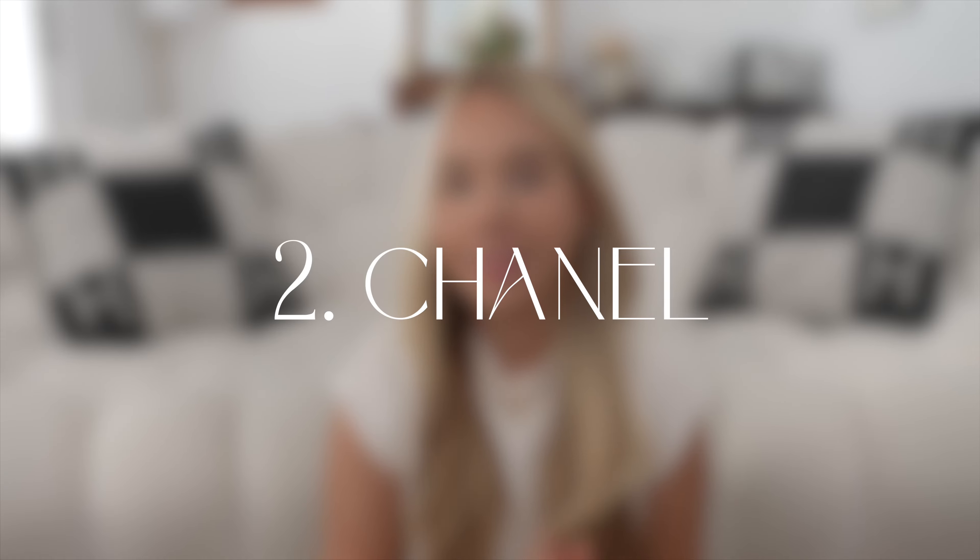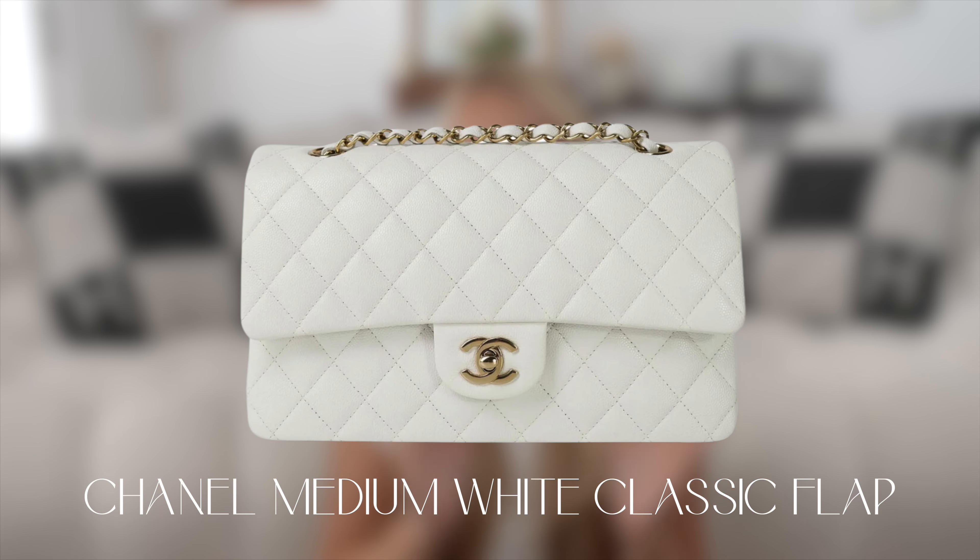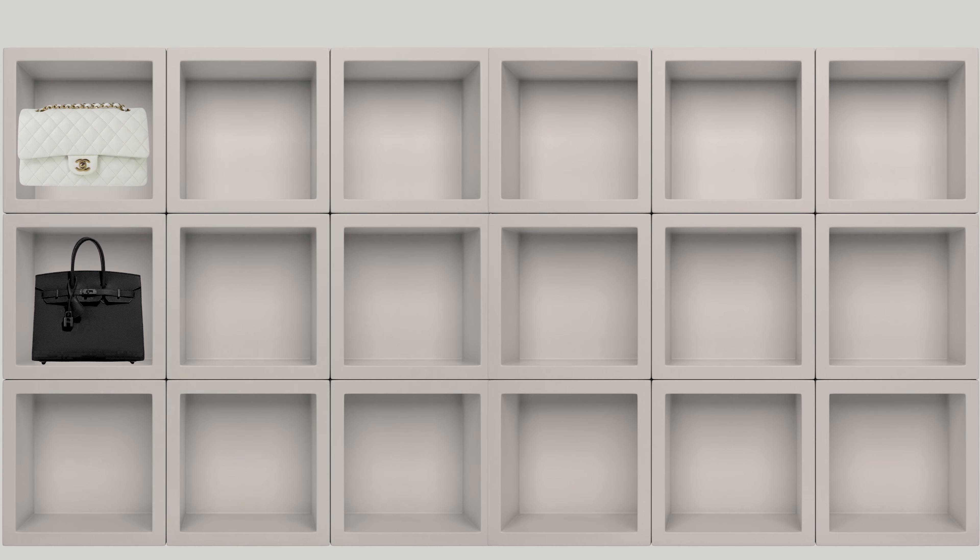Now for Chanel — this is a little bit sad, but if I were to choose only one Chanel bag, I would go for the Chanel Classic Flap in the medium size in white lambskin with gold hardware. White classic flaps are simply stunning. I'd choose medium over small because I want a little extra space, especially since I think I'll go for smaller bags with other brands.